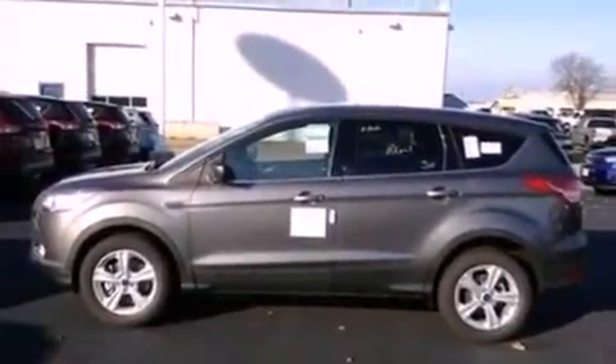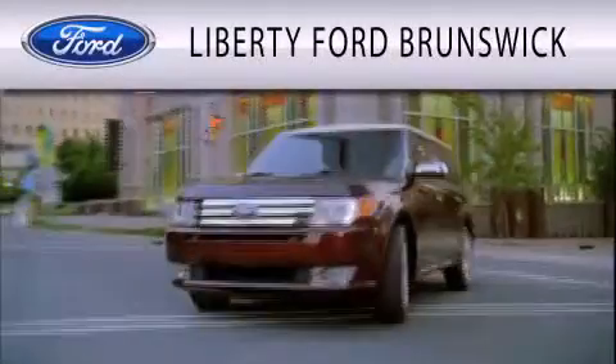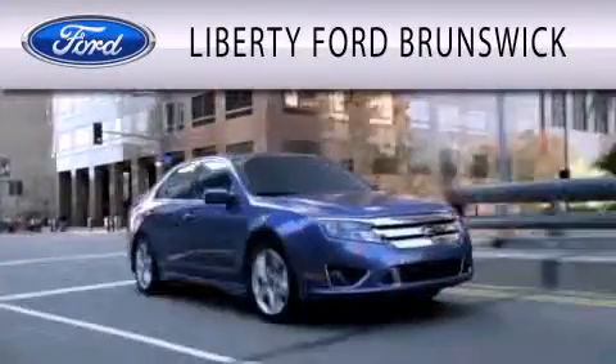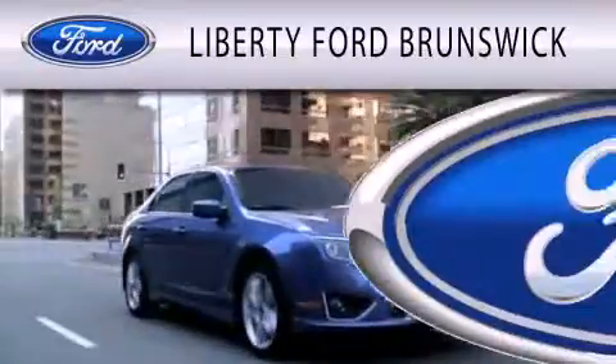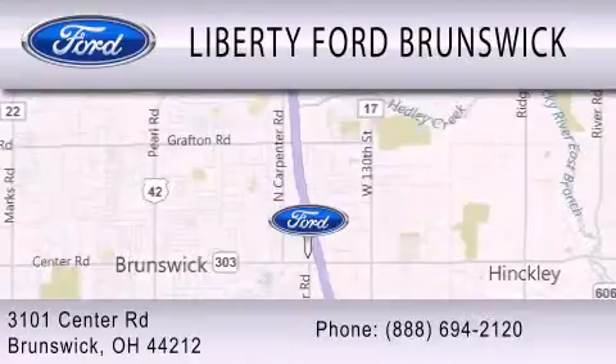We hope you found this video informative. Please contact us today. Liberty Ford Brunswick is dedicated to doing everything possible to ensure that the experience you have selecting your vehicle is as pleasant as possible. We are located at 3101 Center Road in Brunswick.